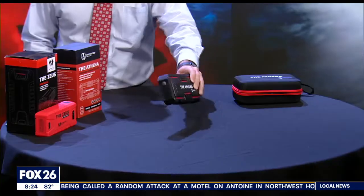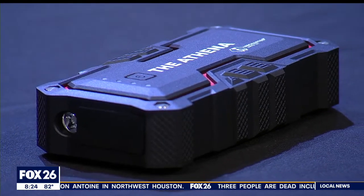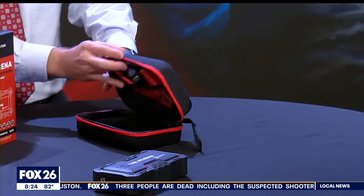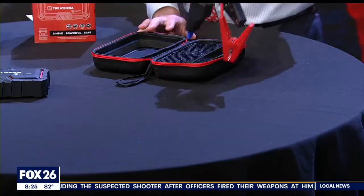The Athena is also much more rugged. This tough outer shell has an IP67 rating, which means it's waterproof, dustproof, and shockproof. Now everything packs neatly into this nylon hard shell carry case — battery on this side, the accessories over here, and yes, these are jumper cables.